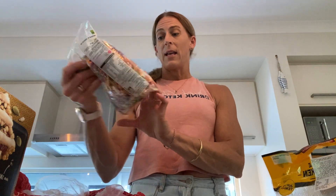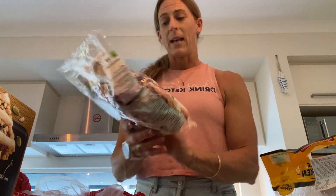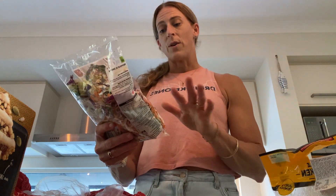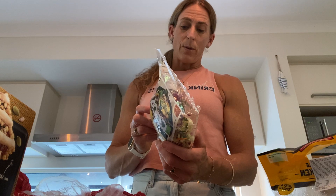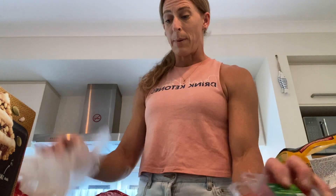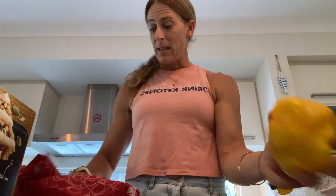For dinner, I'm going to shred this chicken — probably use half of it tonight. I've got this bag called the Stir Fry Max Super Vegetables, which has got cabbage, carrot, kale, broccoli stalks, wombok, and red cabbage. That's going to be the basis of my salad. Then I've got cherry tomatoes to dice up and a yellow capsicum to dice up in there.